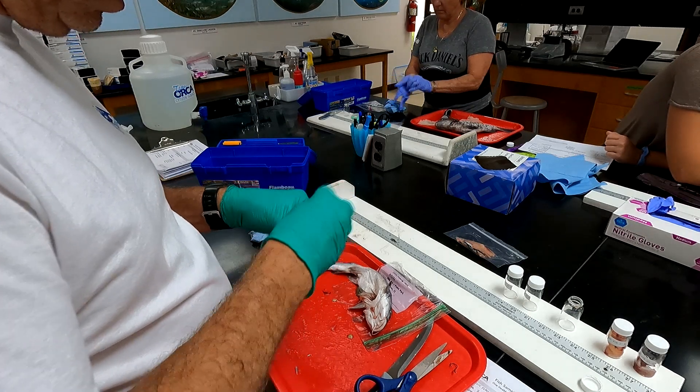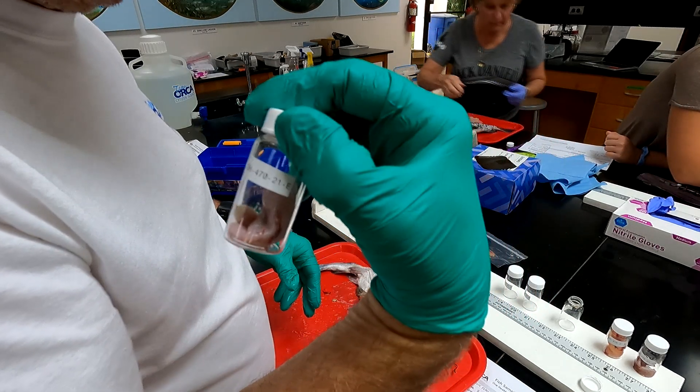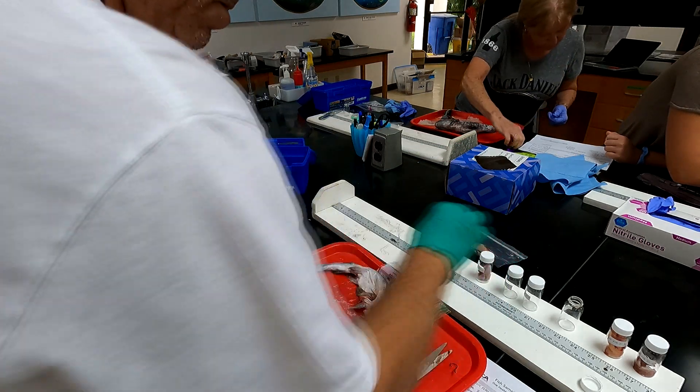We know that bioaccumulates in fish, so we want to see what that is like in the Indian River Lagoon. We also look for microcystin, which is a toxin produced by blue-green algae blooms. If you see a harmful algae bloom, sometimes they produce these toxins that are released into the waterways, and that's a potential way that we can be exposed to this toxin as well.